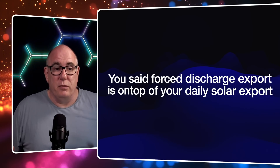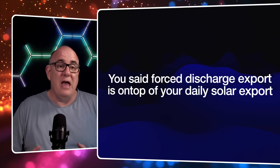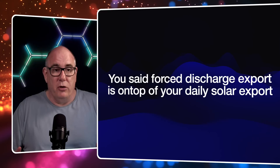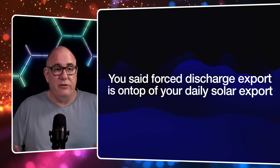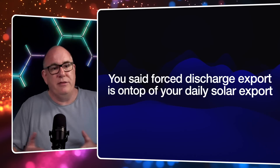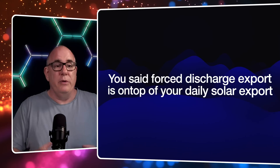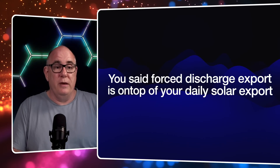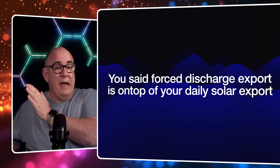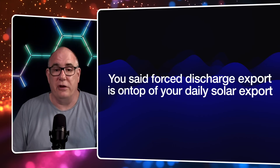The first thing you said was that force discharging the extra export would happen in the evenings after a full day of solar generation. In the original model I was saying that if you're going to export 40 kilowatt hours a day, 10 of those would be force-discharged, so you'd only actually generate and export 30. I think I did that to keep the numbers simple. In this revised model, you're going to generate 40 kilowatt hours during the day in sunshine and then export a further 10 or even 20 kilowatt hours in the evening once the sun has gone down.